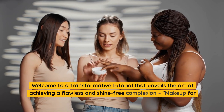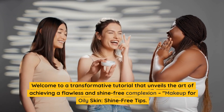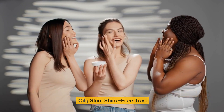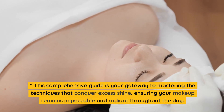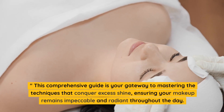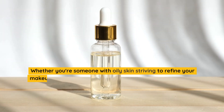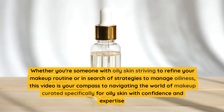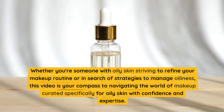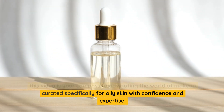Welcome to a transformative tutorial that unveils the art of achieving a flawless and shine-free complexion. This comprehensive guide is your gateway to mastering the techniques that conquer excess shine, ensuring your makeup remains impeccable and radiant throughout the day. Whether you're someone with oily skin striving to refine your makeup routine or in search of strategies to manage oiliness, this video is your compass to navigating the world of makeup curated specifically for oily skin with confidence and expertise.